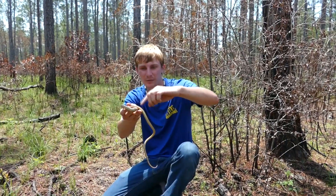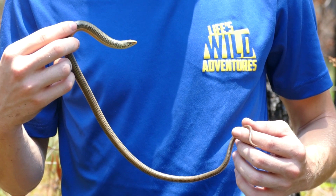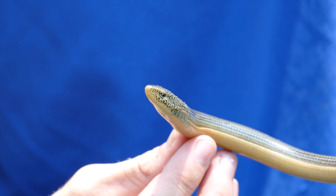His tail is this much of his body, so only this part of him is the actual lizard — the rest of that is his tail. And this lizard's never broken his tail off before, which is actually fairly uncommon. Most of the time you're going to find a lizard that's already had to drop its tail to escape a predator.